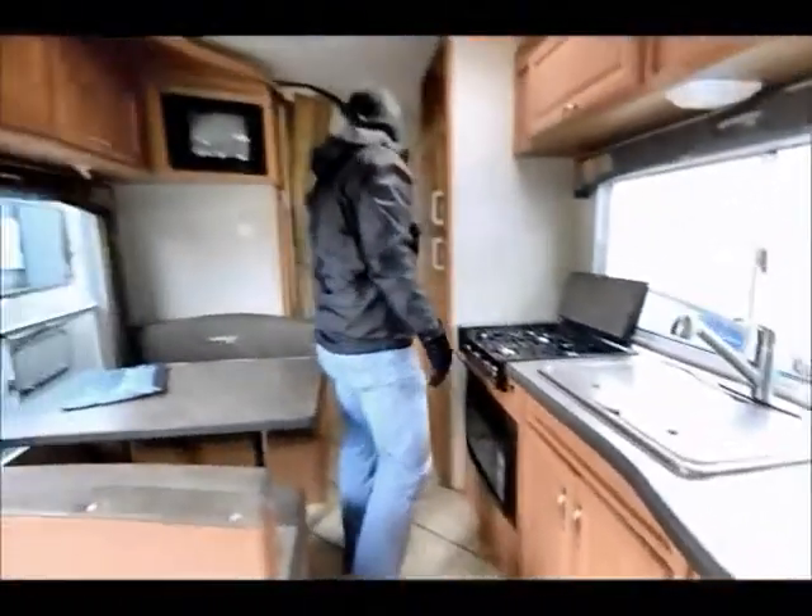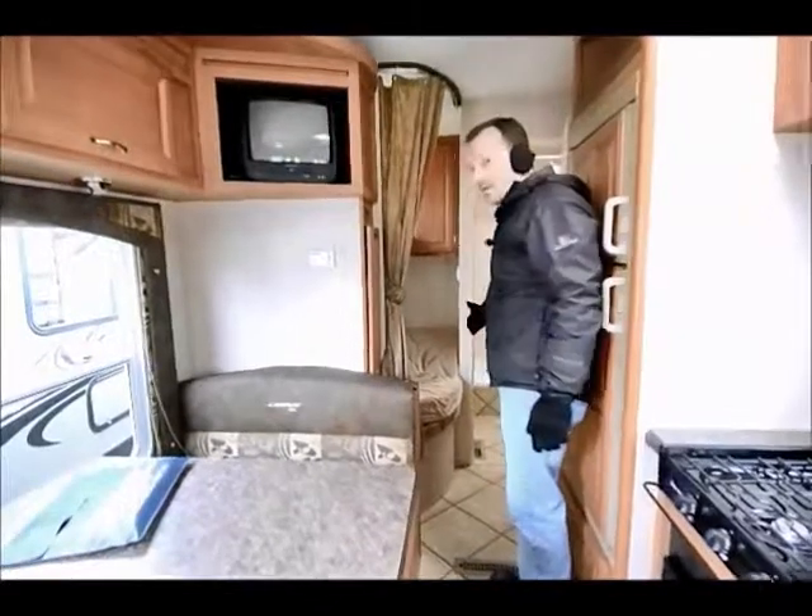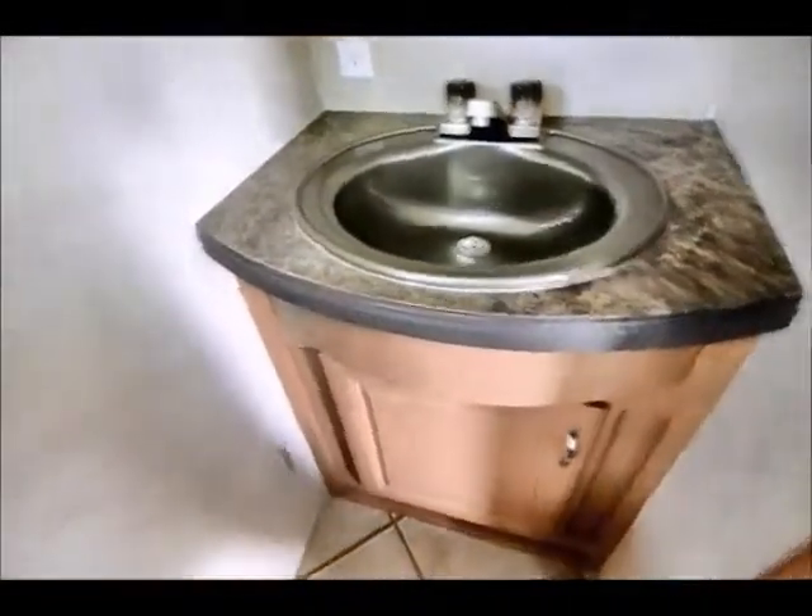Weighs about 7,400 pounds dry. Basic bathroom, but I do like that they've given you enough room to utilize the restroom even if you're a larger person — it's very doable. I'm going to show off the pantry here too, real quick. This pantry slides in and locks — kind of a nice, neat feature.